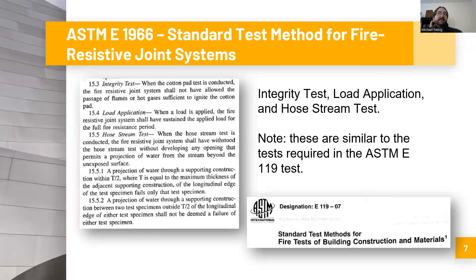The third test is the integrity test. As described, when the cotton pad test is conducted, the fire resistive joint system shall not have allowed the passage of flames or hot gases sufficient to ignite the cotton pad. Think of it as the integrity of the joint to protect the other side — a cotton pad is placed on the opposite side of the joint, and if heat, flames, or hot gases penetrate through the joint sufficient to ignite the cotton, the integrity of the joint has failed.